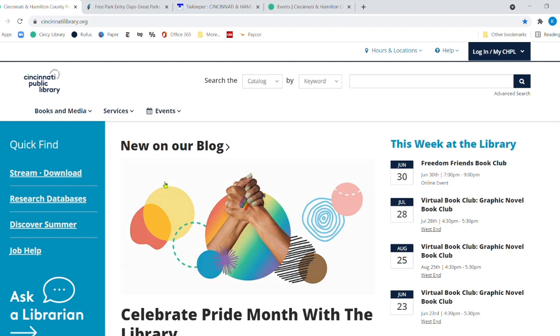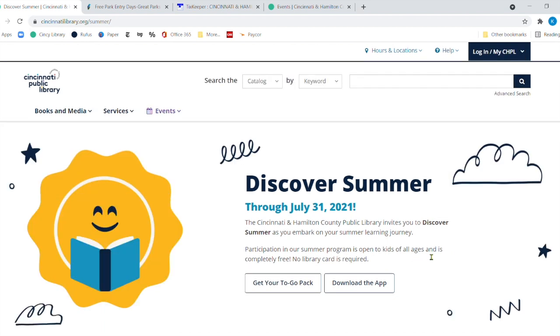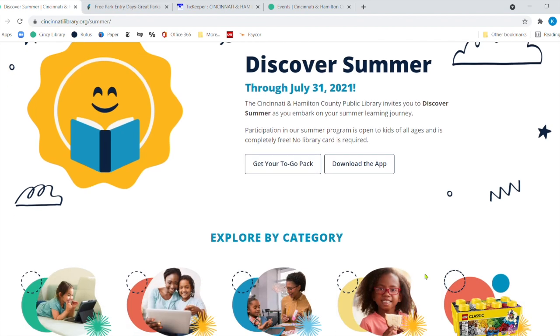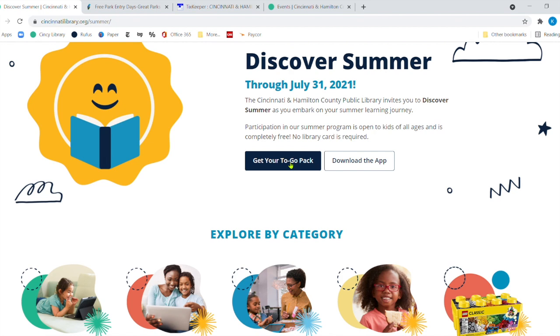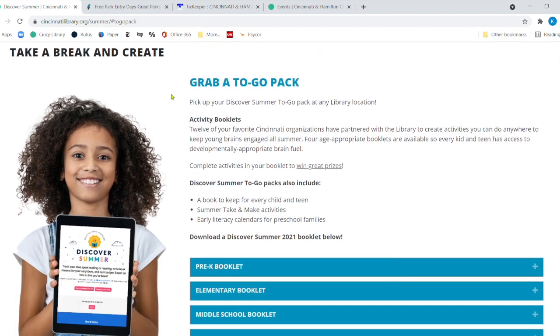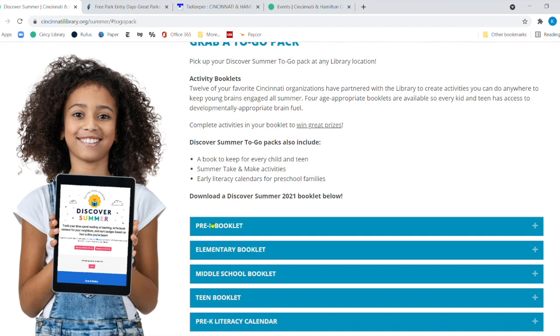We've arrived at our wonderful website, CincinnatiLibrary.org. We're going to take a quick dive into Discover Summer. It is our great program that we've done for decades, trying to get kids involved with learning and reading. It runs from June all the way until July 31st. You can get your to-go pack — and it's all free. You don't even have to have a library card for this one. The activity book is broken down as pre-K, elementary, middle school, and teen.